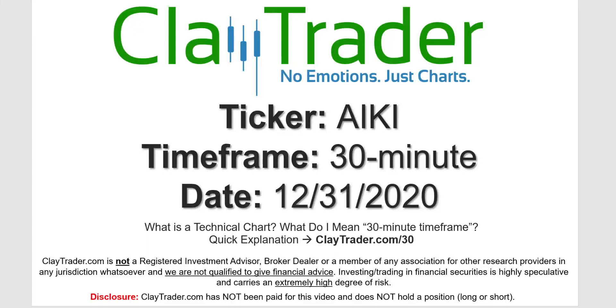It's Clay and this will be a video chart on ticker symbol AIKI. We will take a look at the 30 minute time frame. Not sure what I mean by 30 minute, I do offer an explanation video at that link.